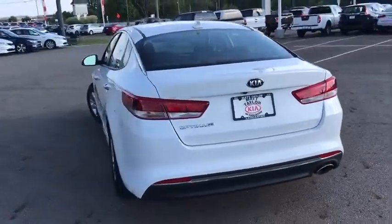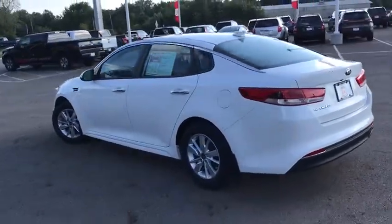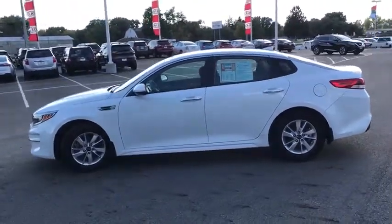Stability control, traction control, steering wheel audio controls, anti-lock braking system, keyless entry, backup camera, dual airbags, Bluetooth, adjustable steering wheel, power steering.